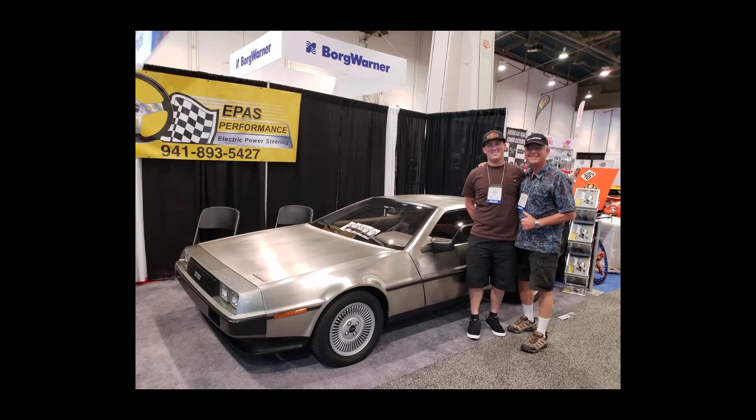Here's a fun photo of my son Nicholas and I enjoying our 2018 SEMA experience. It's time to wrap up this video presentation. I hope you've enjoyed learning about the EPAS, the Electric Power Assisted Steering System from DeLorean Motor Company. I sure have enjoyed driving my car for the last two years.